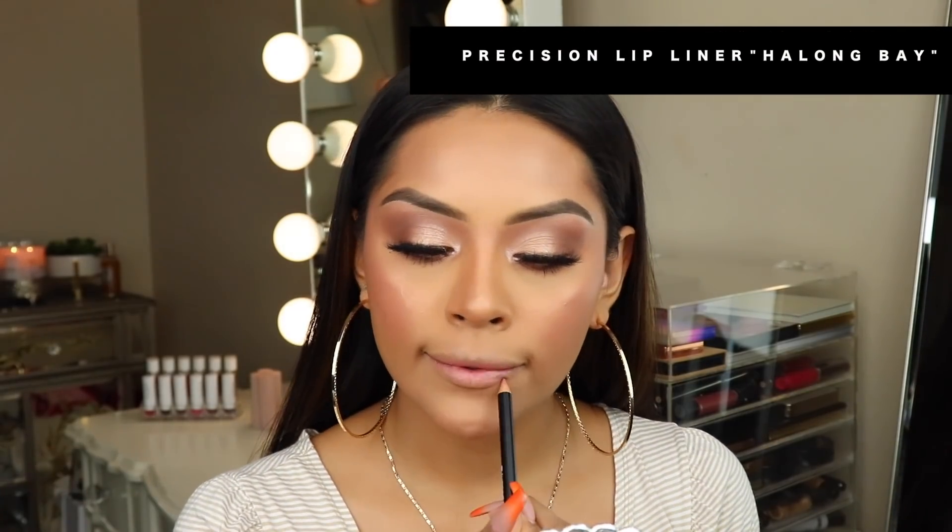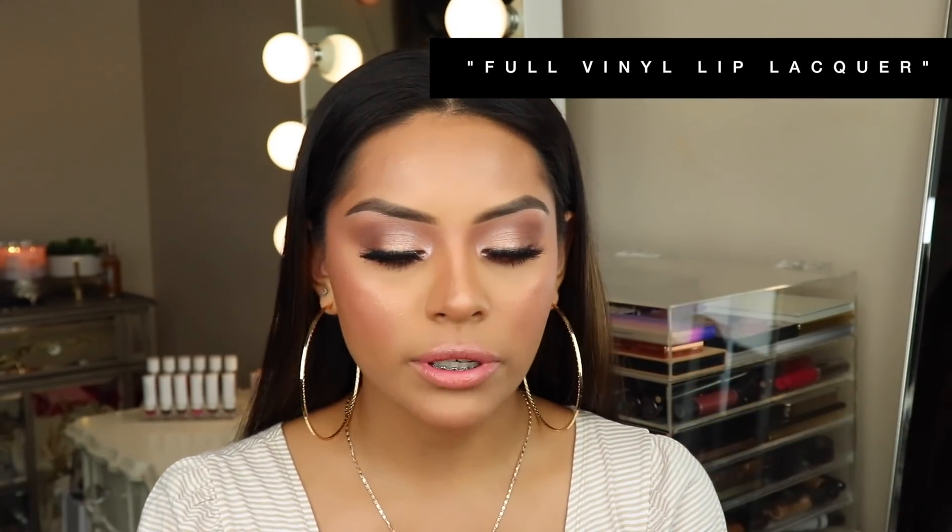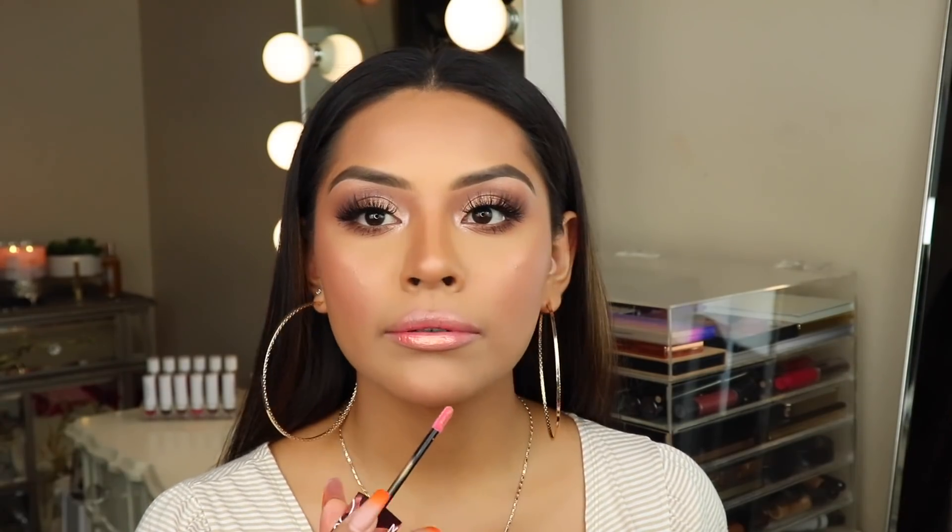Now I'm doing my lips. I'm using the NARS Precision Lip Liner in the shade Dolce Vita, followed by the NARS Orgasm Afterglow Lip Balm applied right on top. Then I'm applying the NARS All Vinyl Lip in the shade Orgasm. Oh my god — it is so pretty.